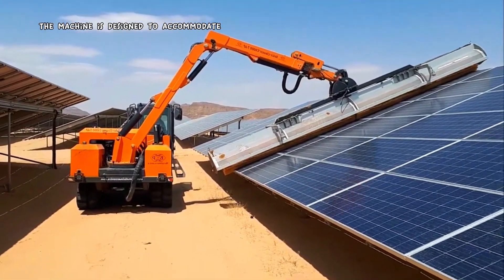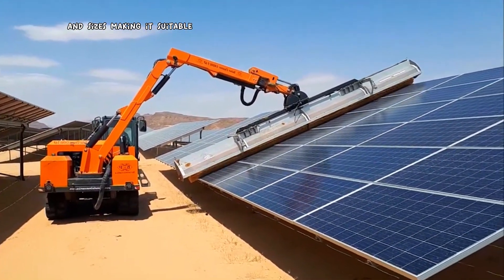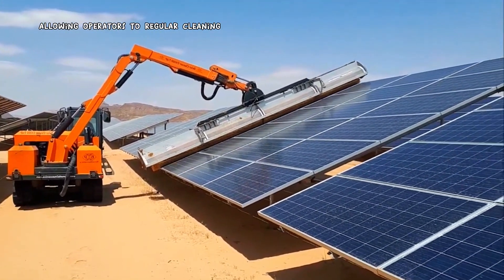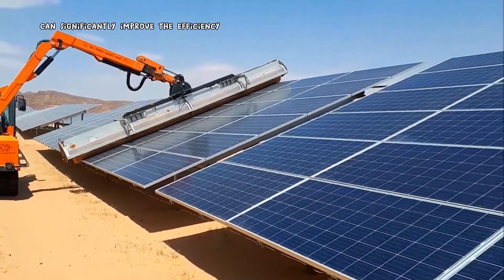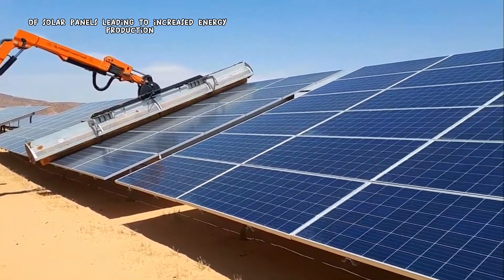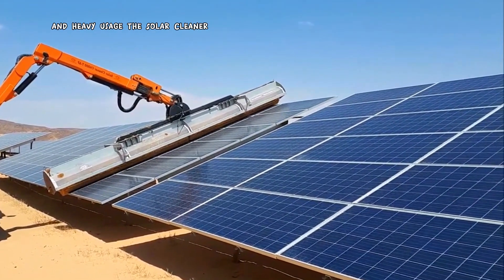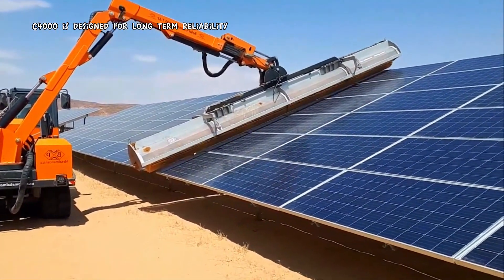The machine is designed to accommodate various solar panel configurations and sizes, making it suitable for a wide range of solar power plants. Many models offer remote control capabilities. Regular cleaning can significantly improve the efficiency of solar panels, leading to increased energy production and reduced operating costs over time. Built to withstand harsh outdoor conditions and heavy usage, the Solar Cleaner C4000 is designed for long-term reliability.